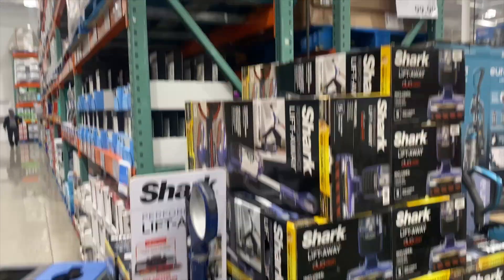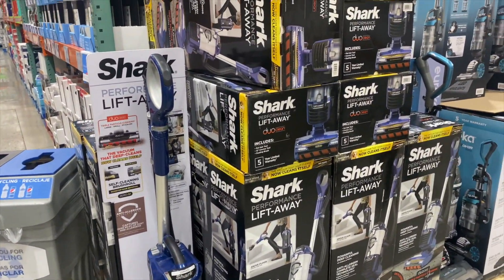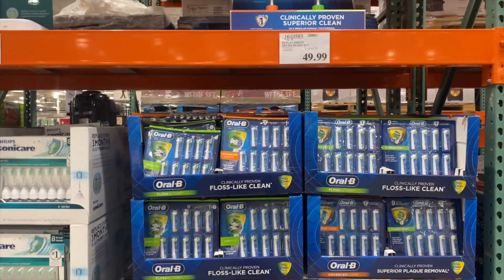Which one's this one? Shark, $1.99. We actually had a Shark vacuum from Target before, it was really good. I think this brand is excellent. Oral B, $49.99.